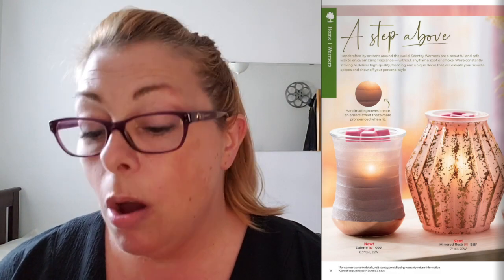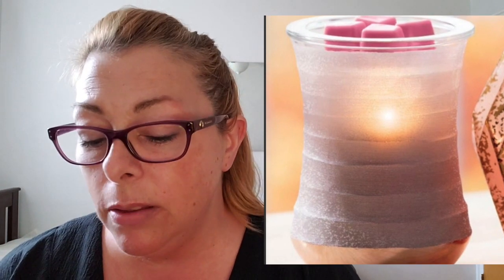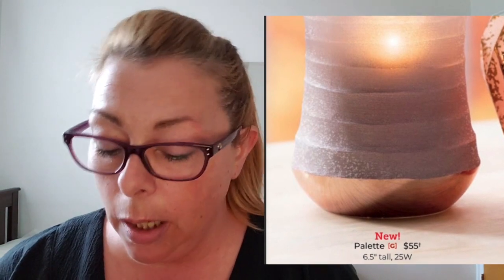A step above — this warmer is called Palette, it's $55, and it looks like a dusky lavender. That's beautiful. $55 is a little pricey for a six-and-a-half-inch tall warmer, but I like the idea that it's not too bright. It's a glass warmer but it's not too bright. The other one is called Mirrored Rose, also 25 watts. You can see the mirror aspect of it better when the warmer is off. For $55, am I really going to buy something that I love the way it looks when it's off and then I'm not going to use it?